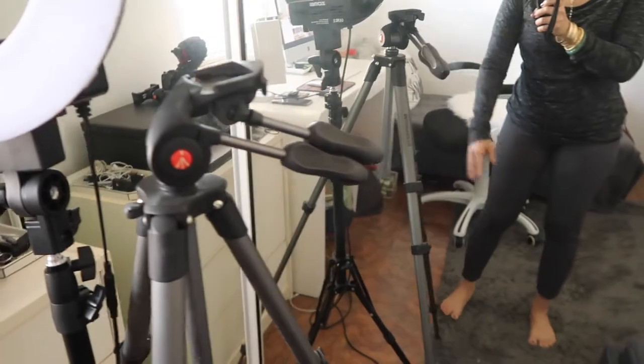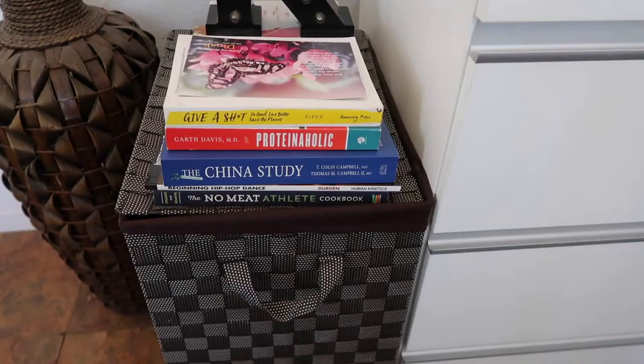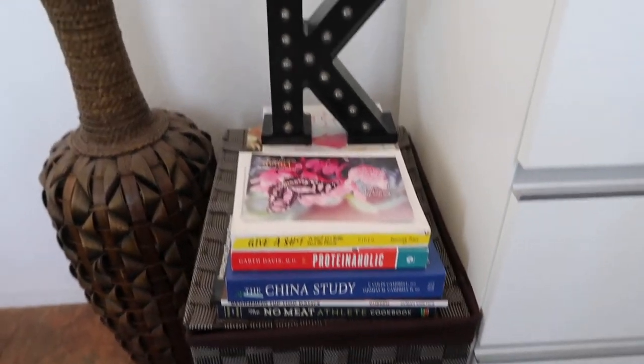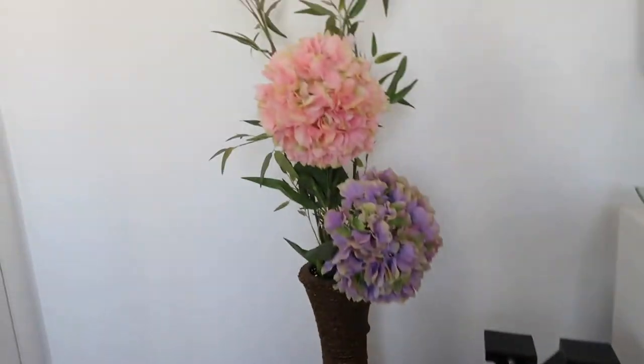This is a tripod from Manfrotto. And here is a mirror — I'm wearing workout clothing because I'm going to work out later in the afternoon. This is where I check my outfit of the day. I have a little storage chair here; those are all vegan books. My initial is there — I got that from Target. The flowers are from Clear Imports. And as a sneak peek — I will be doing an updated shoe and bag collection sometime in the future, so I'll keep it secret for now.